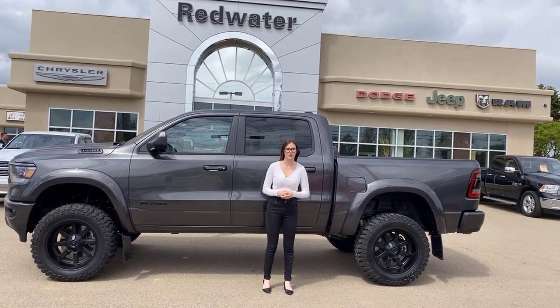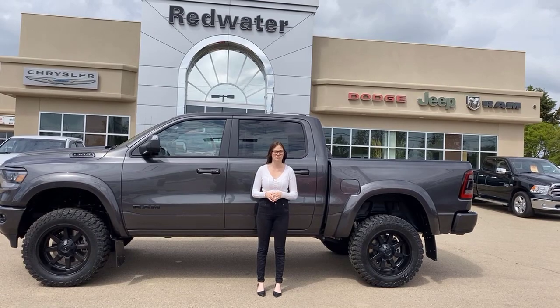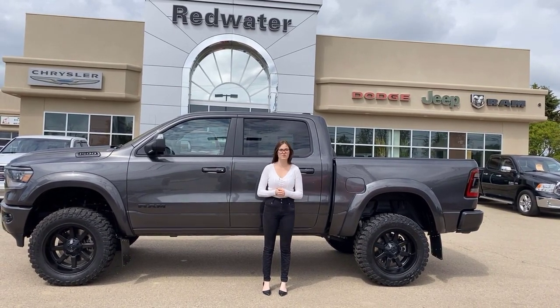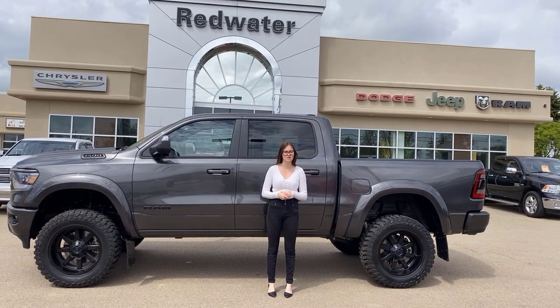Hey guys, it's Emily here down at Redwater Dodge, home of the $10 oil change, rig-ready rams, and now we buy your ram. This is a 2021 Ram 1500 Sport. It is a rig-ready, so let's go take a look.